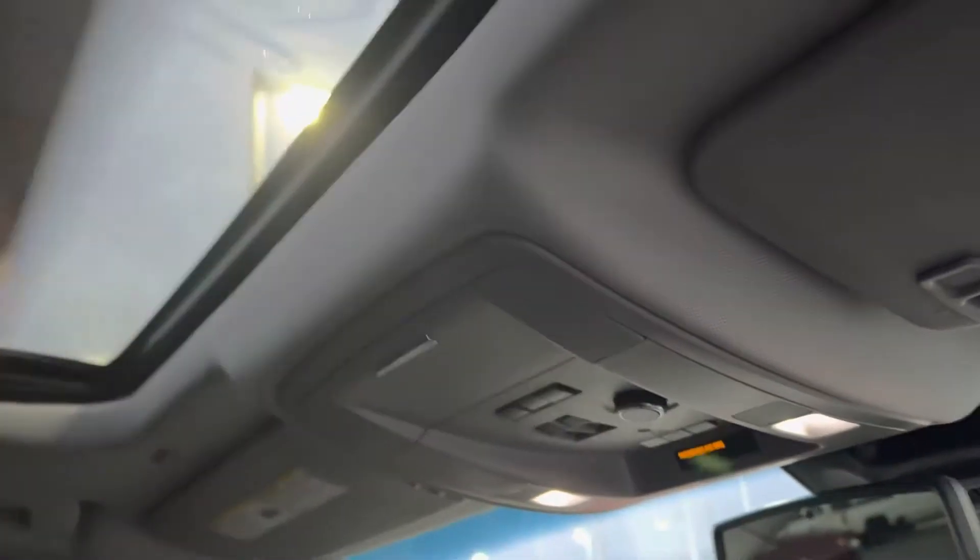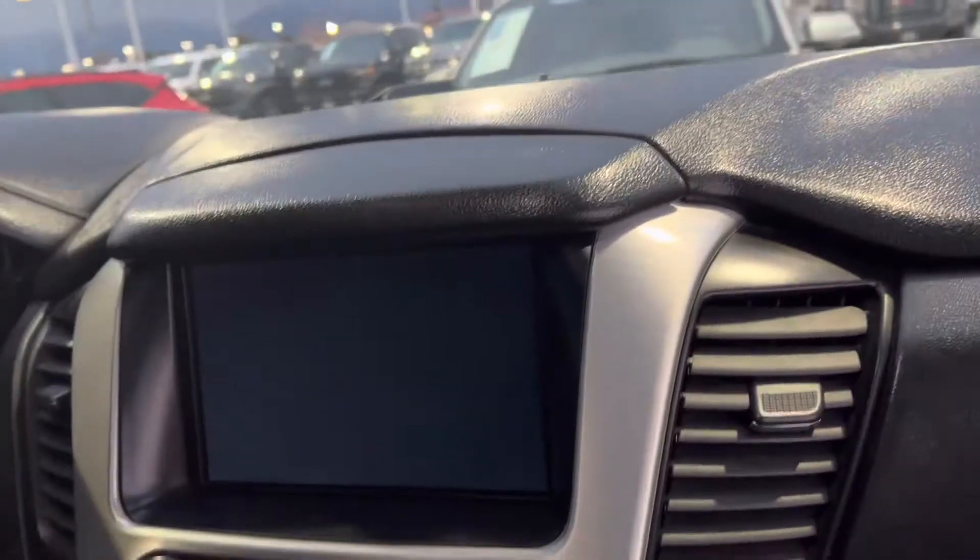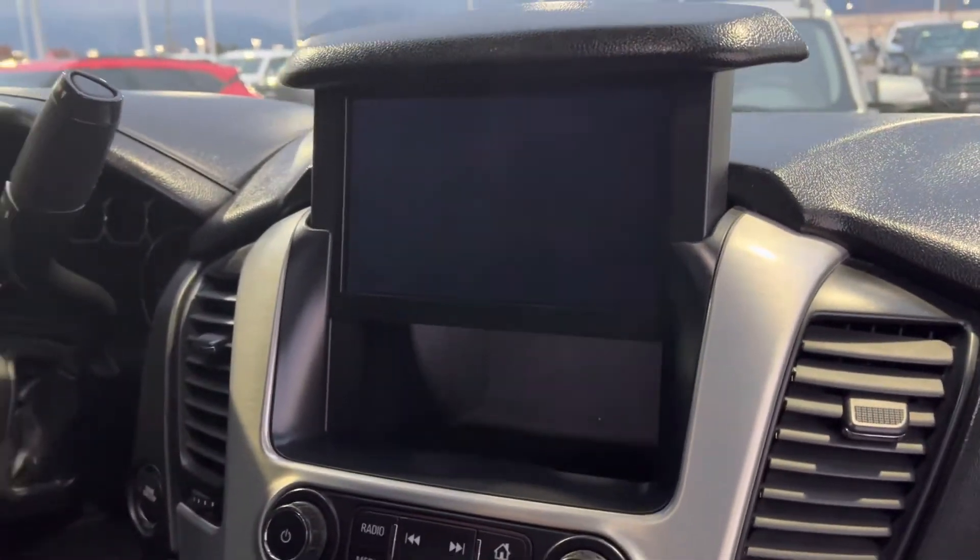Sunroof up here, sunroof controls, liftgate, garage door opener. There's also this little secret storage area in here — that's pretty cool.